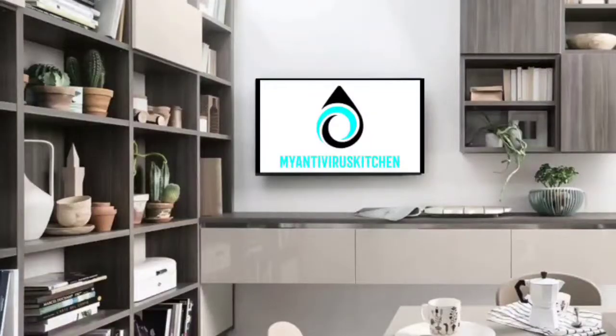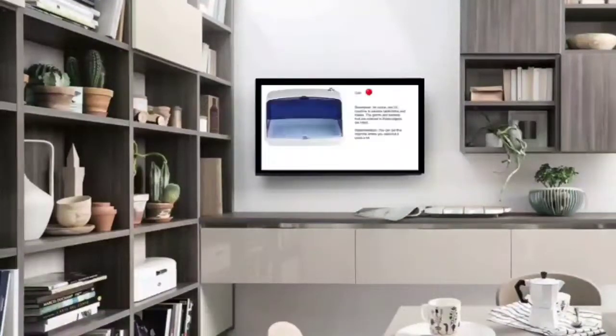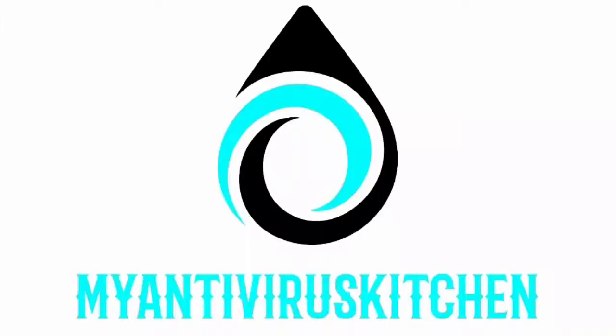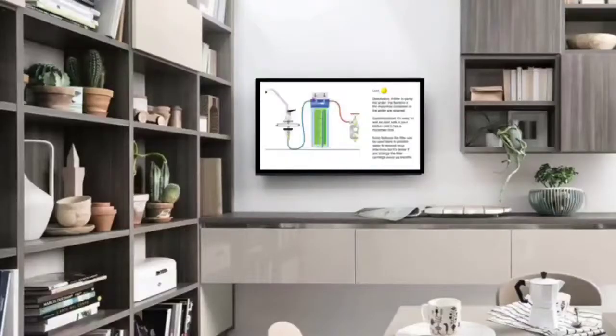So we conceived an app for Smart TV that shows you ideas with some information to help you understand if the product is right for you or not. We called this app My Antivirus Kitchen. My Antivirus Kitchen gives you a simple description of the product and some information about it.